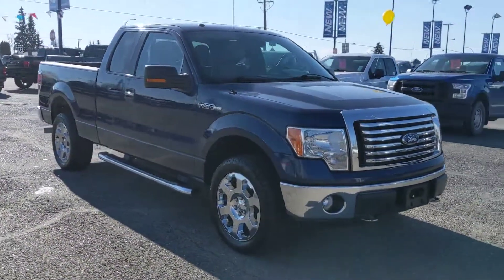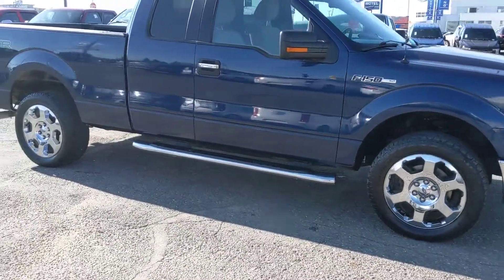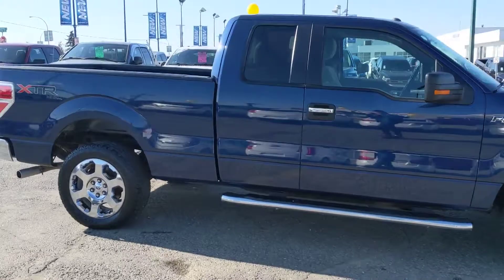It has plenty of power for your towing and 4x4 needs. The package does include some nice chrome running boards, so you can step into your truck a little easier.